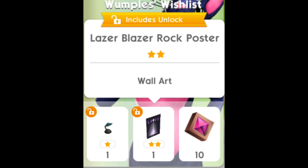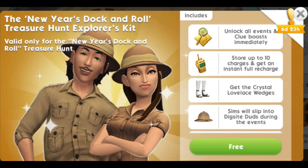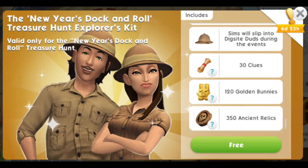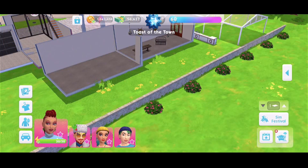The first brand new event of this update is called New Year's Dock and Roll, and it starts on the 20th of December — a 14-day event. Let's go in-game and have a look at the items.